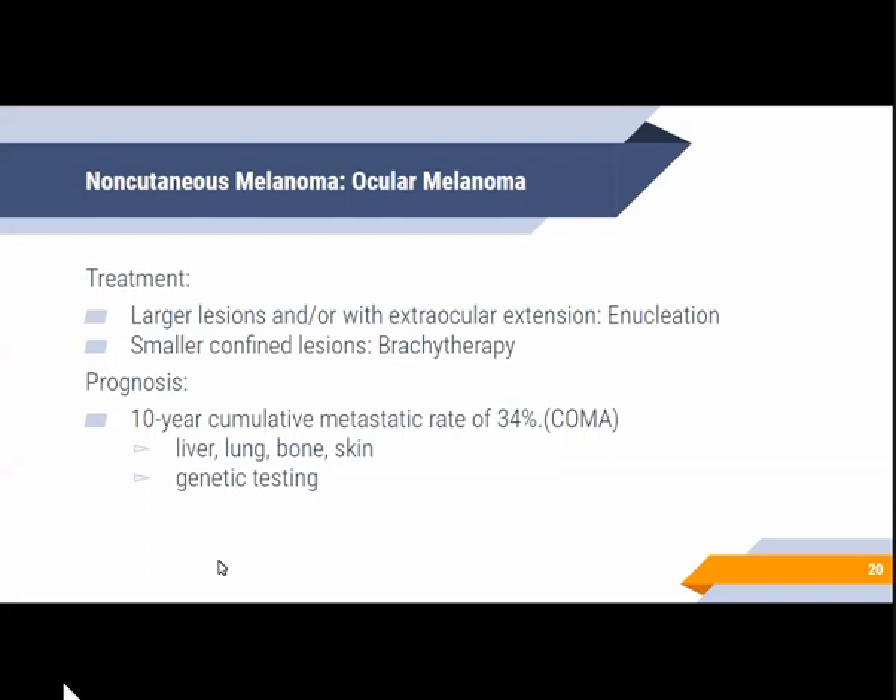As for treatment, larger lesions or those with extraocular extension are usually treated by enucleation, while smaller or medium-sized lesions typically undergo brachytherapy. As for prognosis, the Collaborative Ocular Melanoma Study (COMS), one of the largest prospective studies on ocular melanoma, reported a 10-year cumulative metastatic rate of about 34%, with the most common metastatic site being the liver, followed by lung, bone, and skin. Genetic testing is suggested to determine likelihood of metastasis.